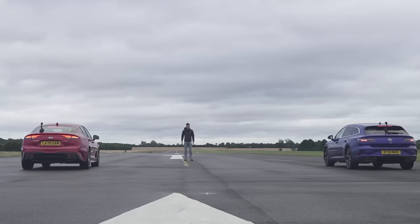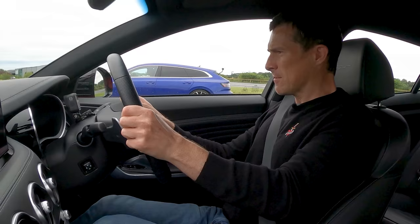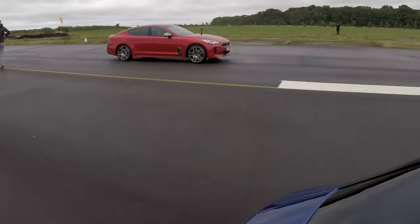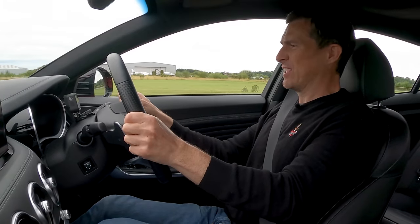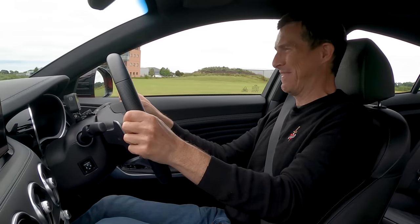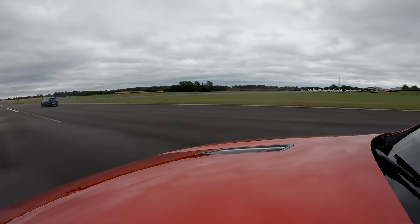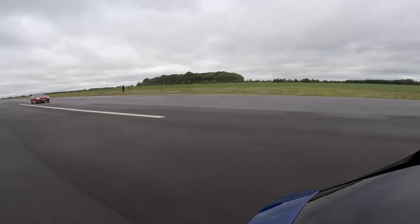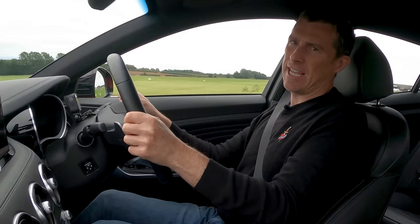Let's race! Three, two, one — no. Traction issues, obviously. Just spun up. Oh, that old thing's off. Yeah, I lost that.